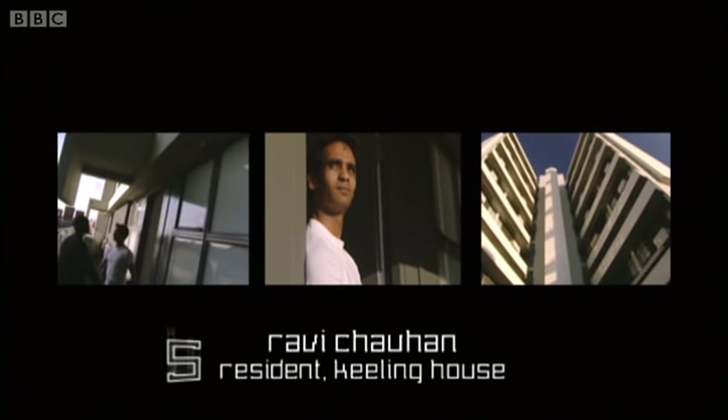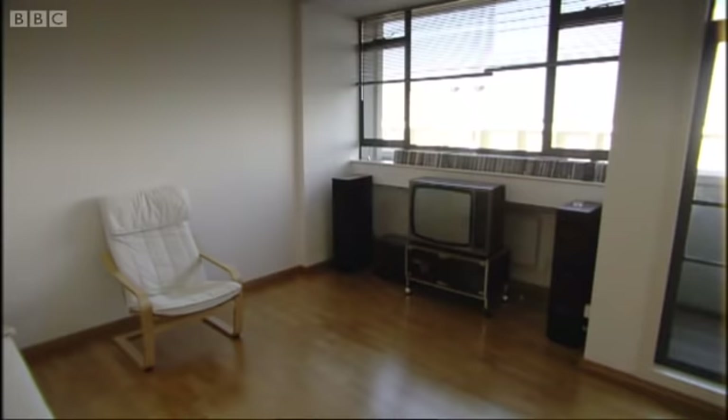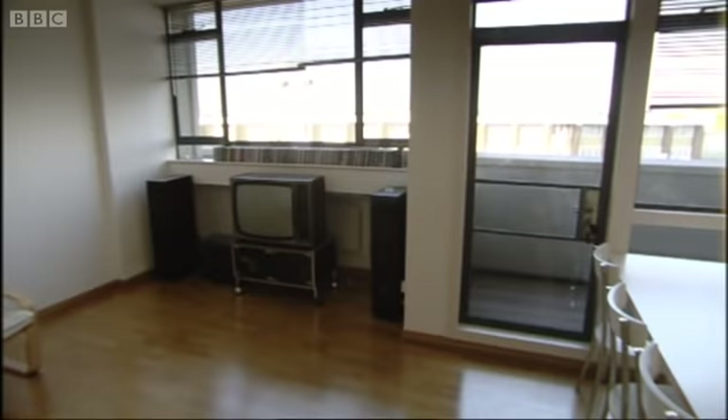Hi David, pleased to meet you. Come in. Wow, it's amazing. It's really bright. I like that — it's just that sense of space and openness. It's amazing how the original windows just frame the views as well.